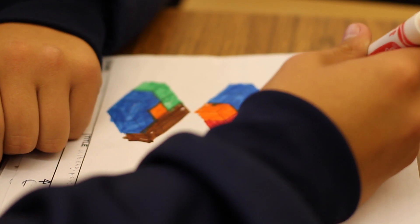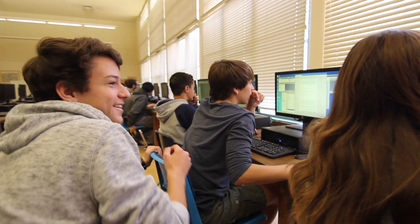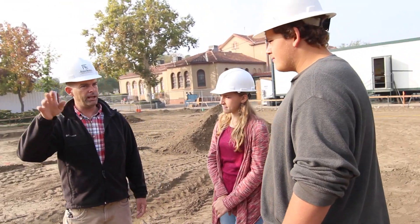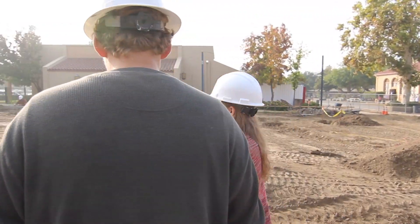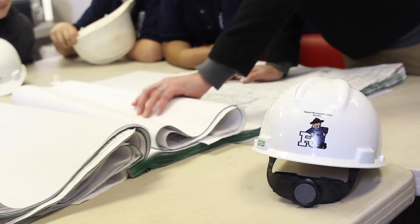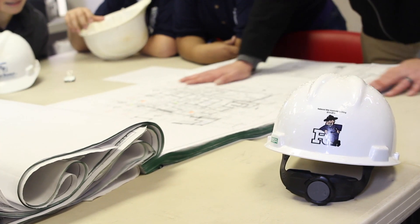High school years set the foundation for what students do in college. Some of our partner companies offer job shadowing, industry tours, and even paid internships. This gives students the opportunity to visit different work sites and see what they do. Having these opportunities will allow you to start college ahead of your peers, because you've already been participating in project elements.